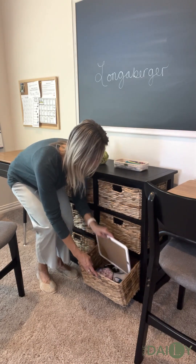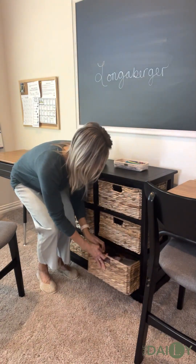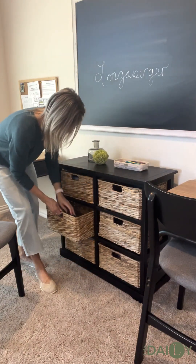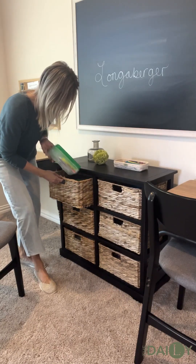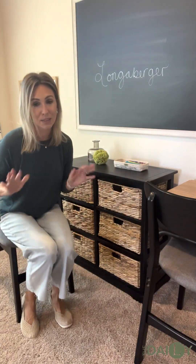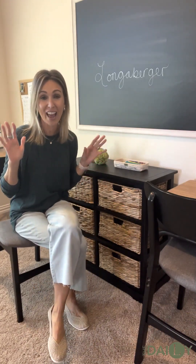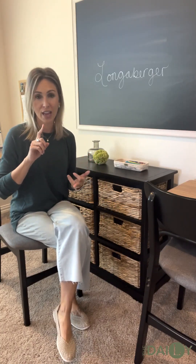Maybe this is your home office or that little nook by the kitchen that you want to turn into an organizational space. This would also be great as an entry table — you could throw your keys in here, mittens, gloves, all the works before you leave the house. You're going to be getting six wicker drawers. I have my markers for the chalkboard, stencils, flashcards — all stored to the brim.